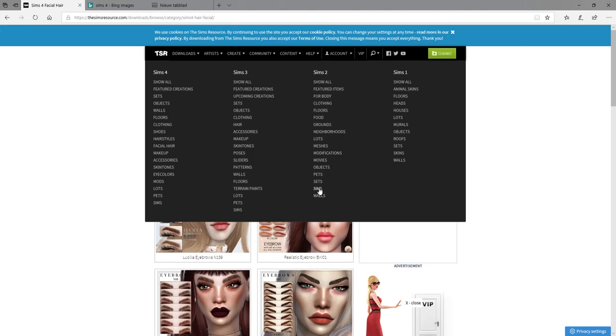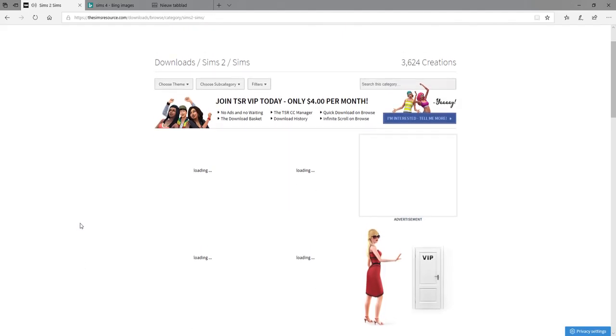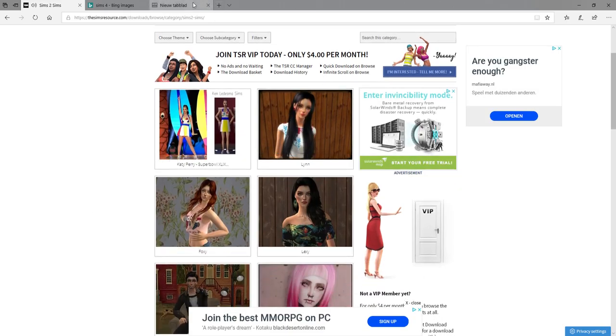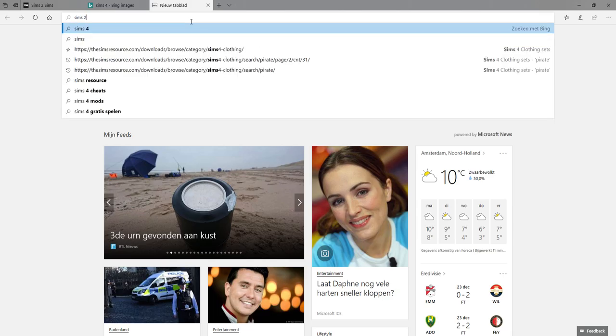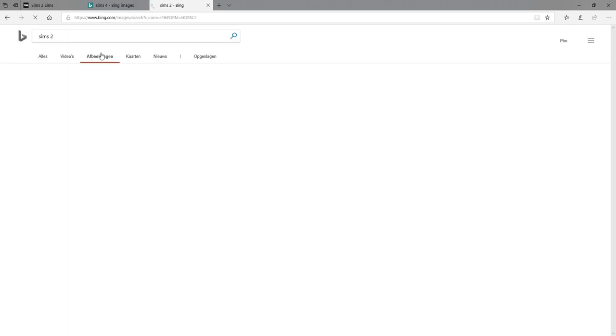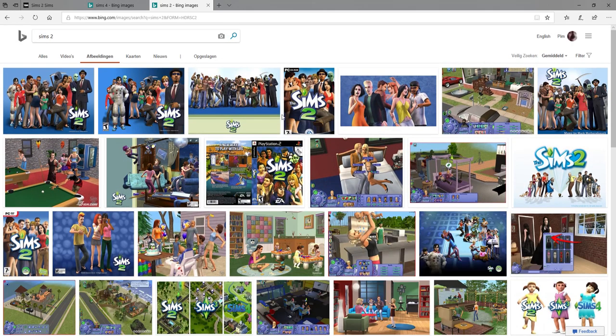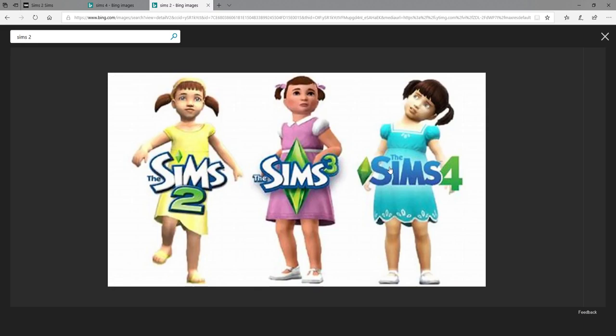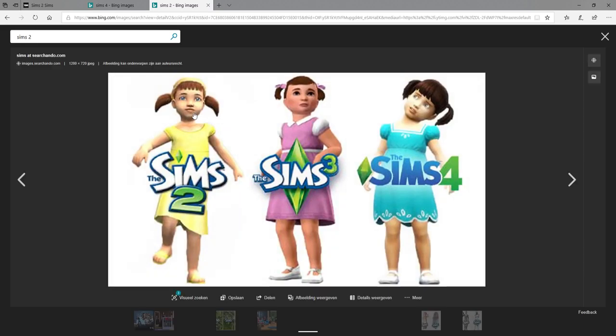Let me go to Sims 2 as well - there you also have Sims, and they also look pretty realistic for Sims 2. Look at this, let me get some pictures. Let's see, let's get a normal picture - yeah, this is a good comparison. Look at the art style here - this looks kind of realistic, then you have this somewhat more realistic cartoony style.